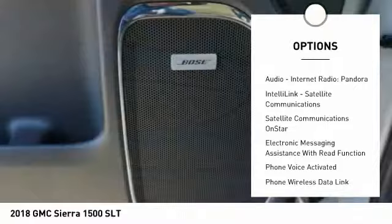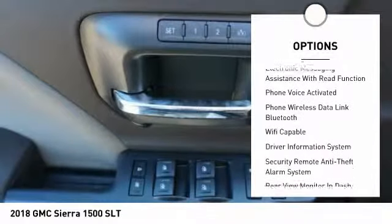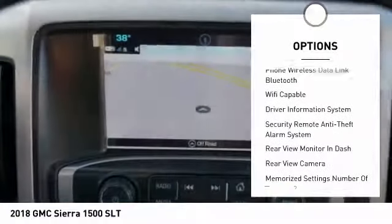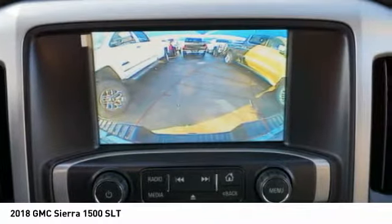Leather trim seats, stability control, remote engine start, traction control, power steering, cruise control, universal garage door opener, trip odometer, power brakes, and clock.